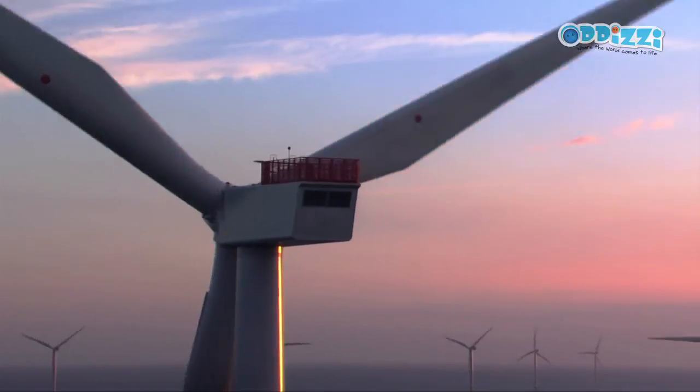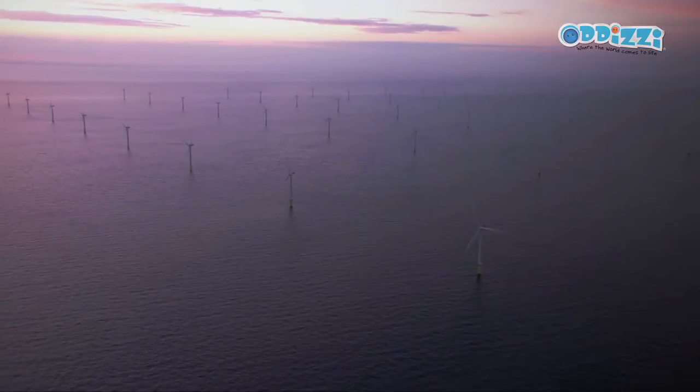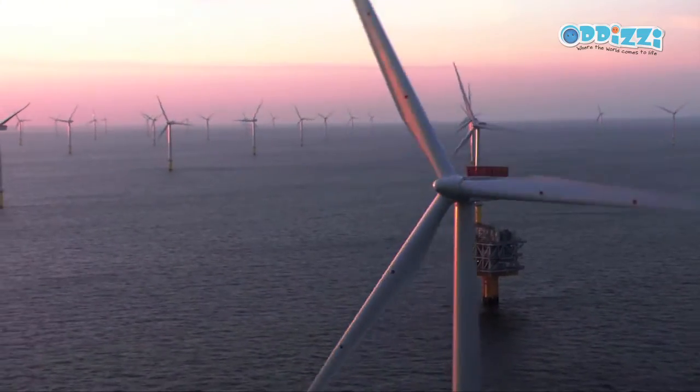Wind power is very important for the UK for a couple of reasons. First, wind is a renewable resource, so wind energy will always be there and will not run out. Second, when you generate electricity from wind, you have very few carbon dioxide emissions, so it does not have an impact on global warming in the way that other sources of energy might.